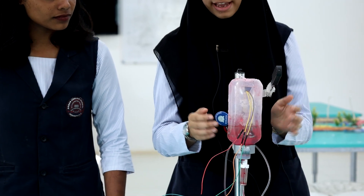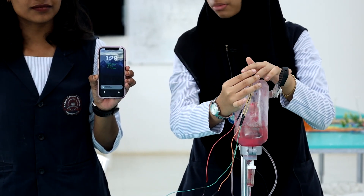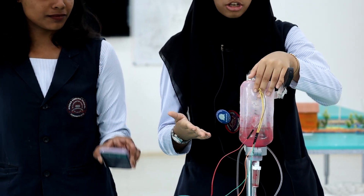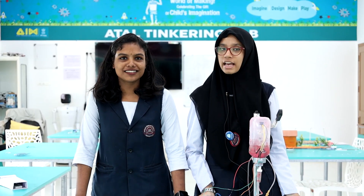When the liquid level reaches near to the end, the water level sensor recognizes it and sends a message to the phone number which is already registered with the GSM module. Along with that, the buzzer also goes off. We hope that this project can improve the care that patients receive and also eases the job for the nurses. Thank you, and have a nice day.